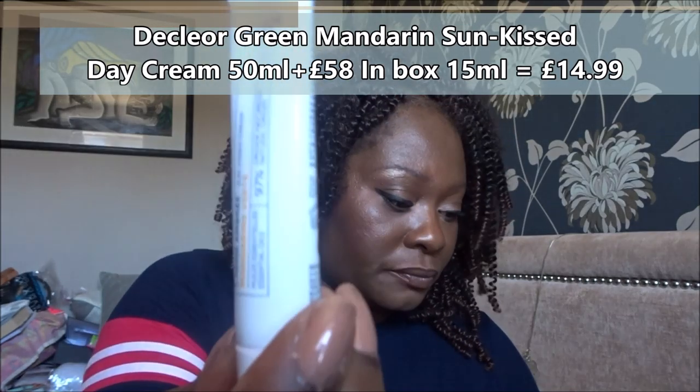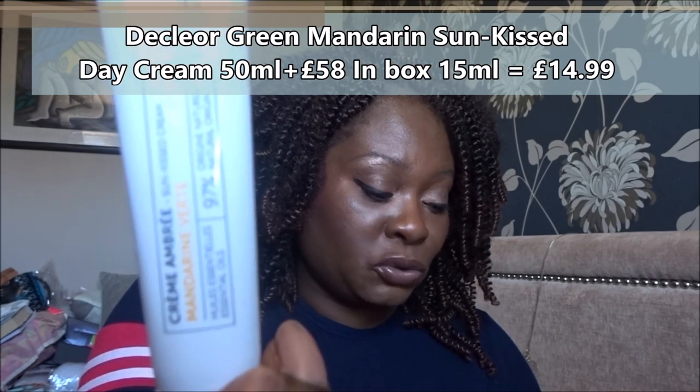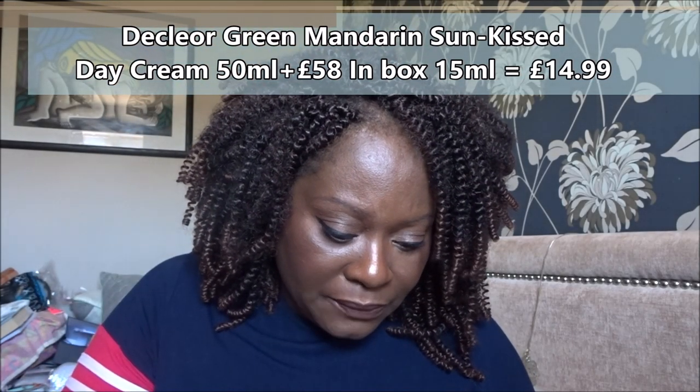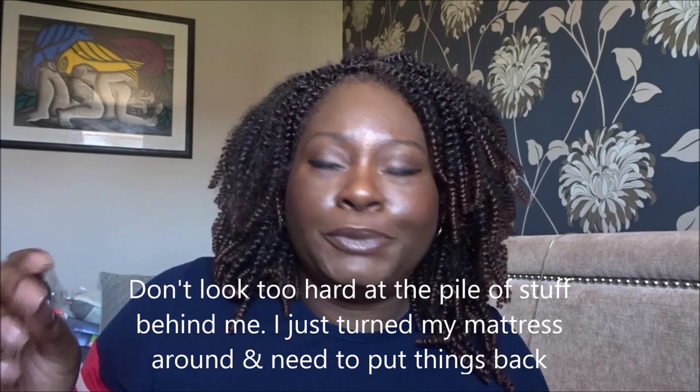Next item is from Decléor — it's the Green Mandarin Sun-Kissed Day Cream. It adds a healthy glow to skin with a subtle tint packed with hyaluronic acid, beta carotene, and refreshing citrus oils. It's 97% natural with essential oils. Decléor is actually quite a high-end skincare brand — really really good. I use quite a few Decléor products. I've literally just finished a clarifying gel cleanser by them.